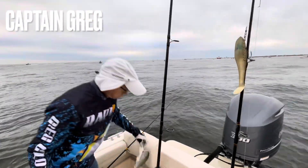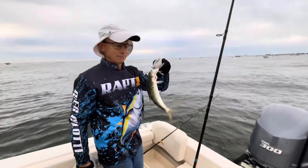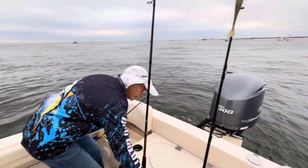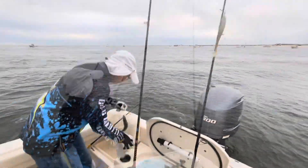We came out of the Barnegat Inlet, turned north, headed up, and followed the fleet. Look at that — he got a bunker on already, a nice size one too. Are you going to use that for live bait? Yeah. And what did you get that on? A shad fly. Amazing.